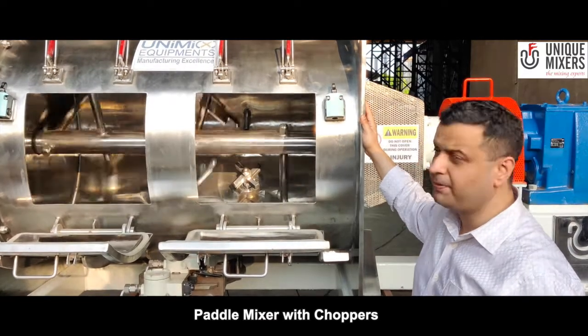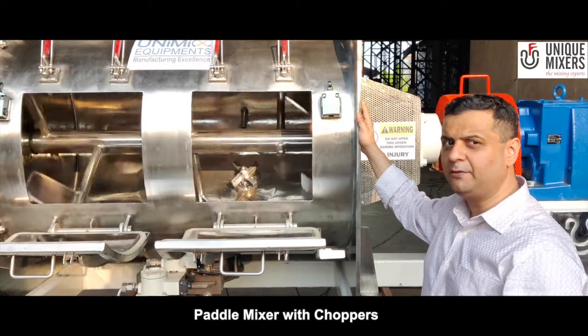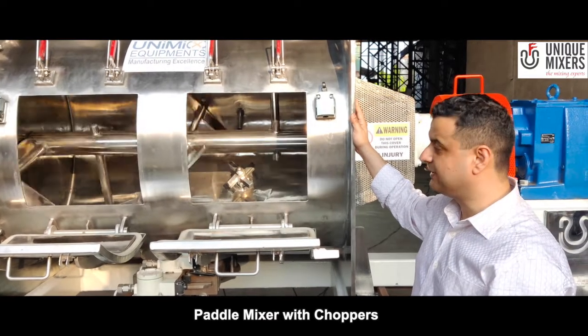The charging is from the top, the discharge is from the bottom. We have a bottom discharge valve assembly here. In this case, it is a knife gate valve.